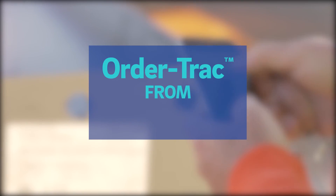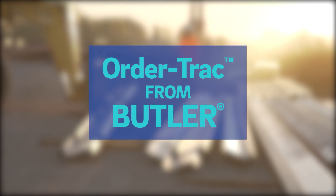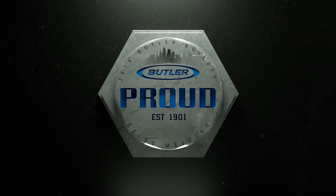With OrderTrack from Butler, you'll keep your team, your schedule, and your budget on track. OrderTrack — only for Butler builders and only from Butler.